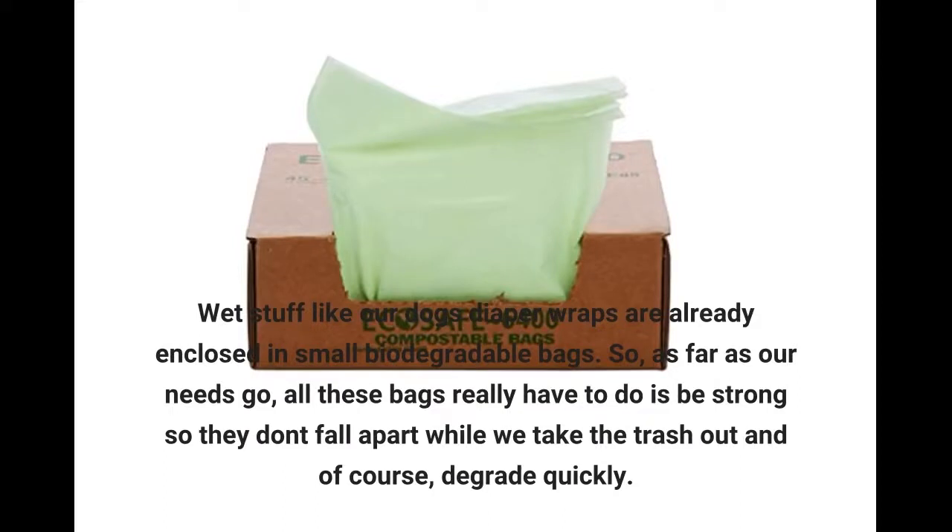So, as far as our needs go, all these bags really have to do is be strong so they don't fall apart while we take the trash out, and of course, degrade quickly.